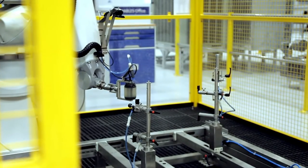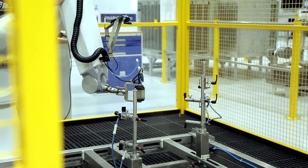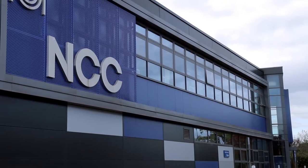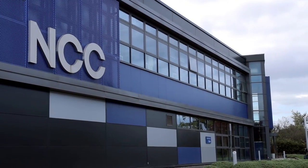We were also able to utilise the Advanced Manufacturing Research Centre in Rotherham, who helped us with our machining and measurement strategies, and the National Composite Centre, who were able to provide us with knowledge and capability around our processes and provide our operations team with training.